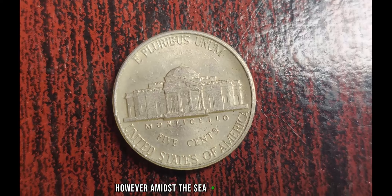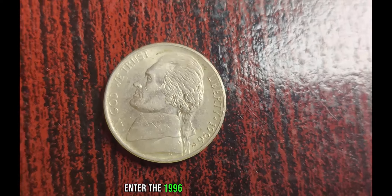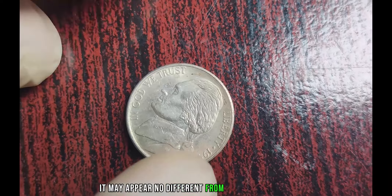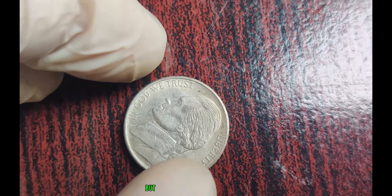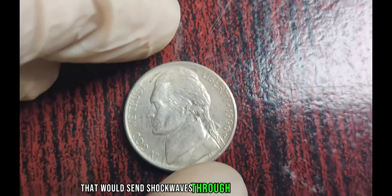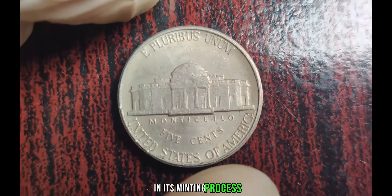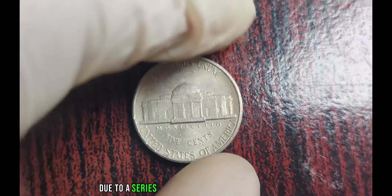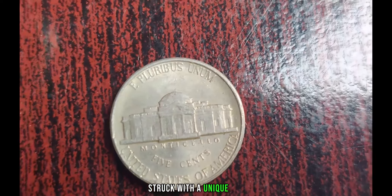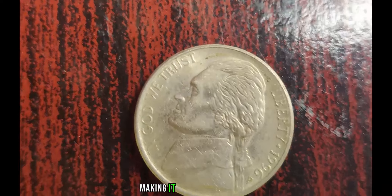However, amidst the sea of ordinary coins, something extraordinary happened. Enter the 1996 P Jefferson Nickel. At first glance, it may appear no different from its counterparts, but upon closer inspection, numismatists discovered a rarity that would send shockwaves through the collecting world. What sets this particular coin apart is an anomaly in its minting process. Due to a series of errors at the Philadelphia Mint, a small number of these nickels were struck with a unique die, imparting distinctive characteristics to the coin and making it exceptionally rare.